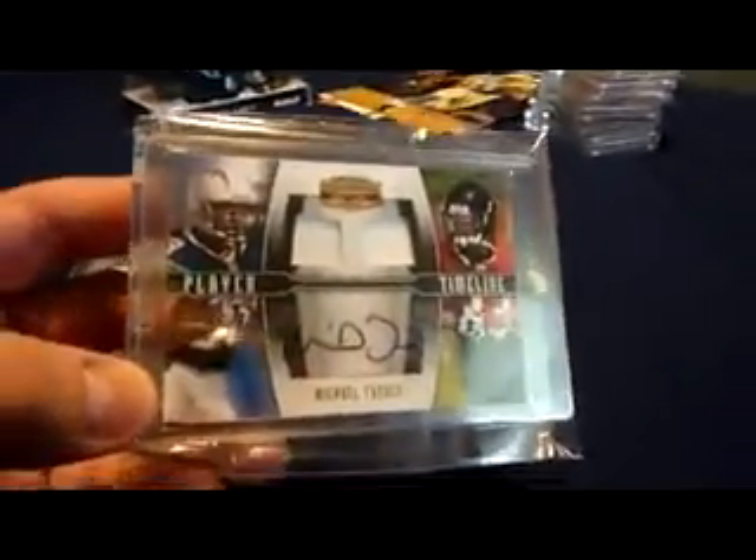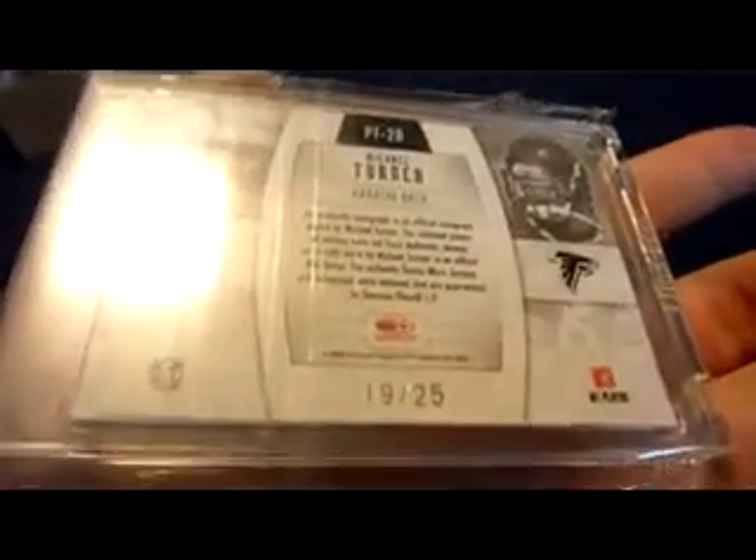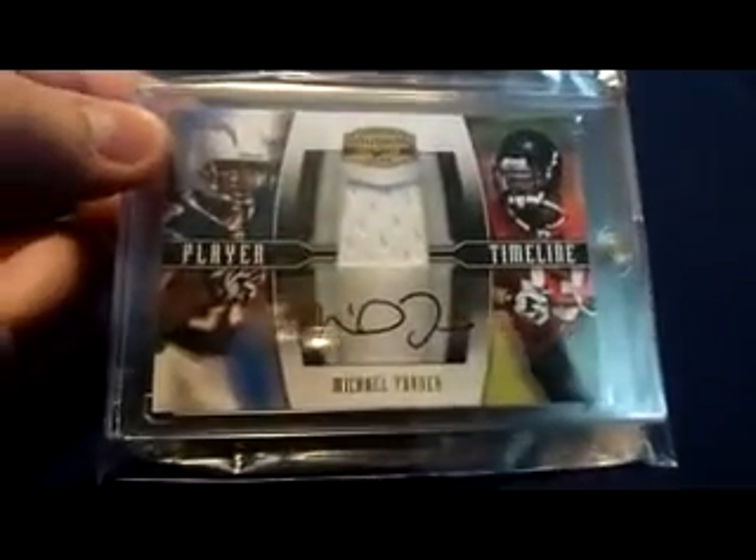2008 Gridiron Gear Player Timeline dual jersey autograph, sticker auto unfortunately, numbered 19 of 25. And that's just the jersey card — Player Timeline numbered to 250. 2008 Gridiron Gear single jersey auto Player Timeline, number 14 of 50.